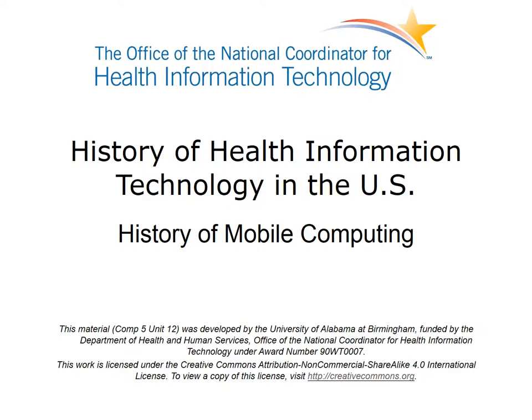Welcome to History of Health Information Technology in the U.S. This unit focuses on the evolution of mobile computing in the practice of medicine.